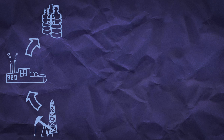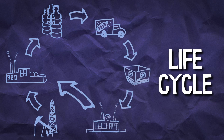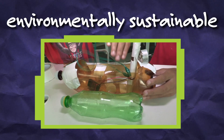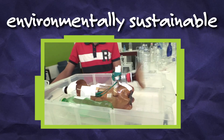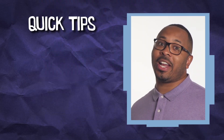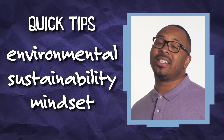Every material has a life cycle, and it's really important for kids to consider that when they create their inventions — from how inventions are made to where they end up after they're used. Inventions that are environmentally sustainable are ones that can be made and used with minimal harm to the environment. Here are some quick tips on how you can help kids bring an environmental sustainability mindset to their inventions.